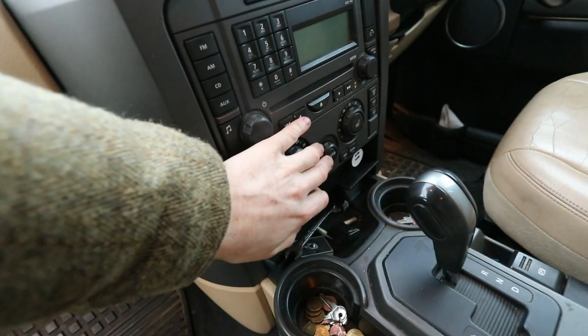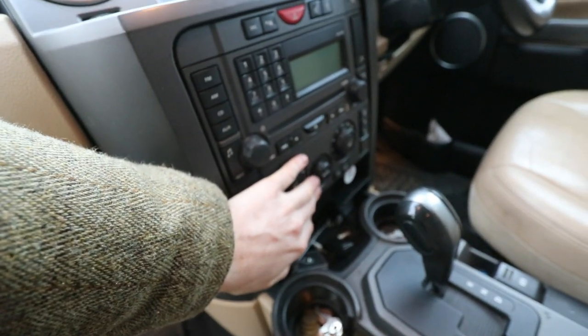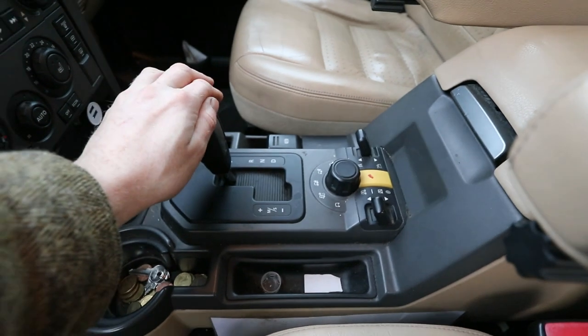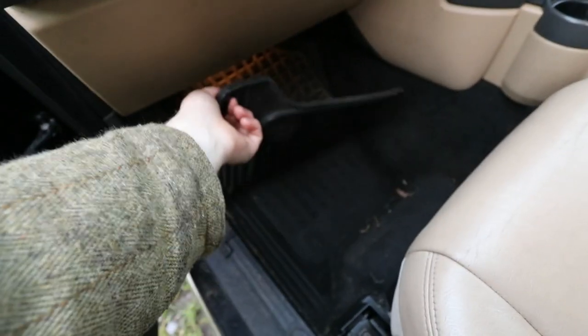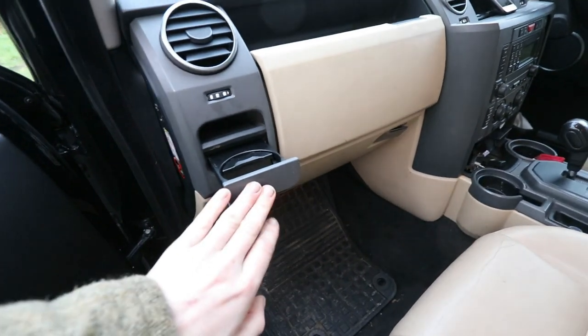Everything is quite easily laid out. Your heated seats buttons, your climate control is very easy — automatic climate control there. Your stereo system and head unit here, down here you have your terrain response, six speed automatic gearbox with your low range and your air suspension. Great rubber Land Rover mats and nice handy plug holders.